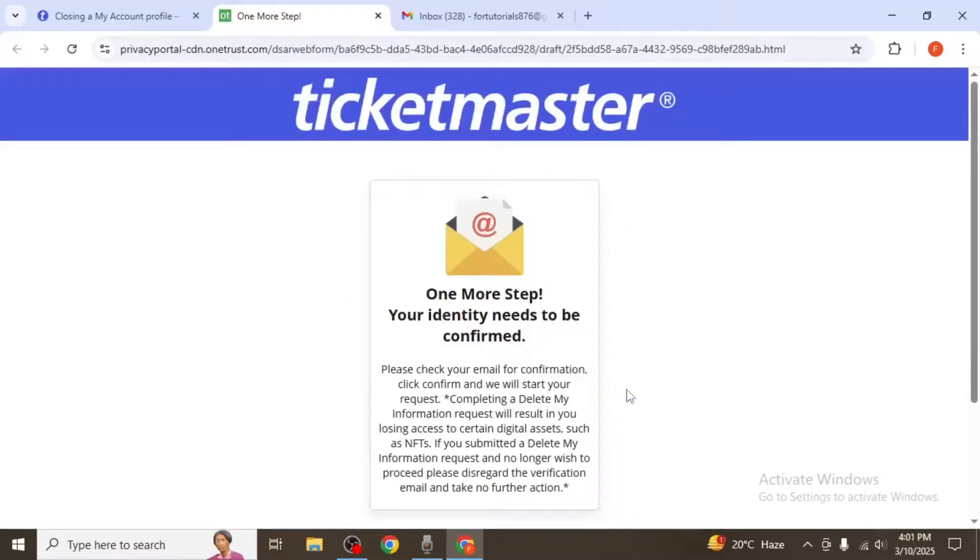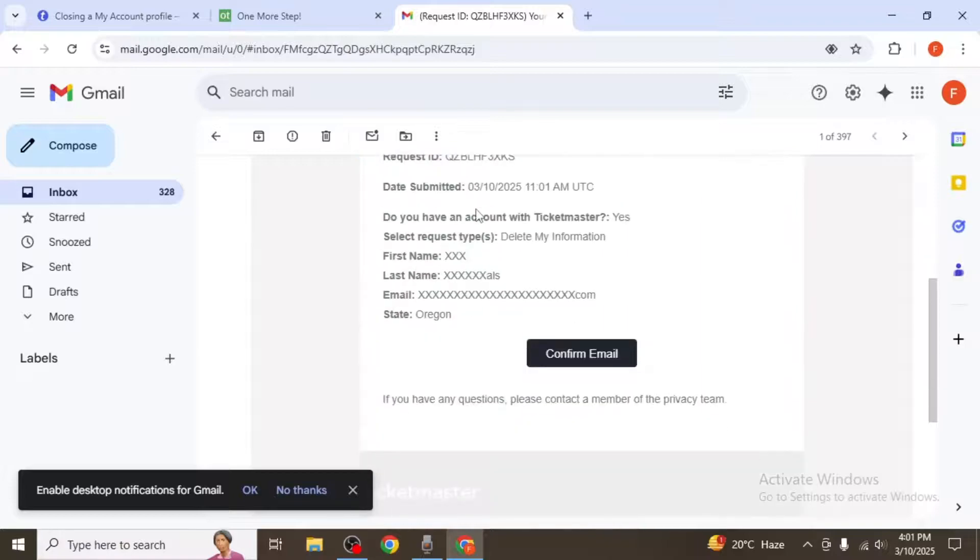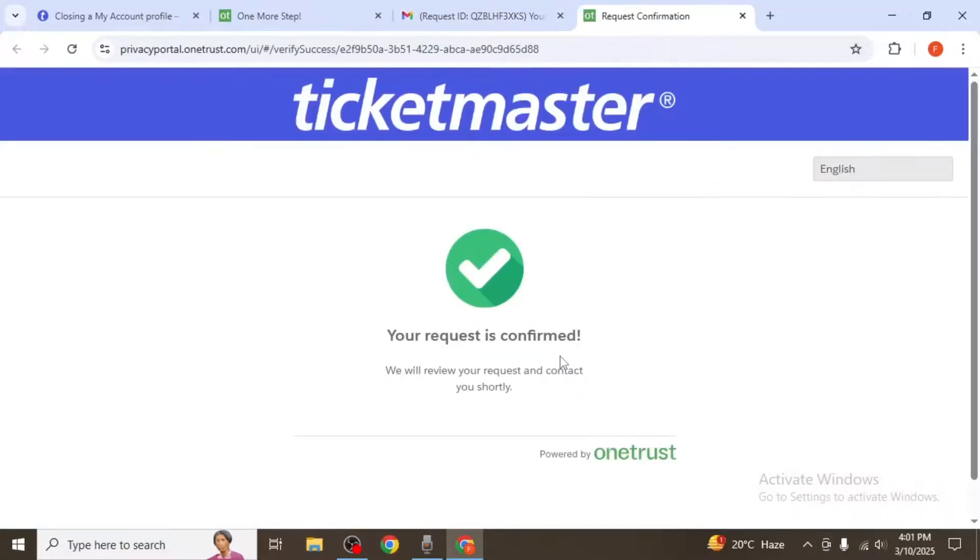Once you submit the form, Ticketmaster will send a confirmation email to the address associated with your account. Open the email and click 'Confirm Email' to verify your request.